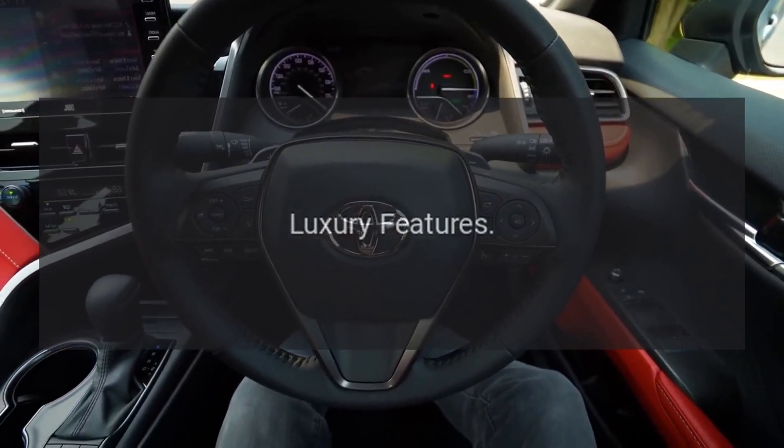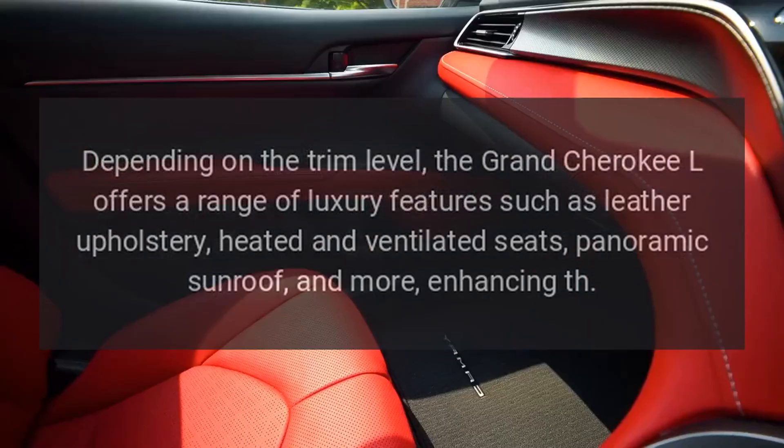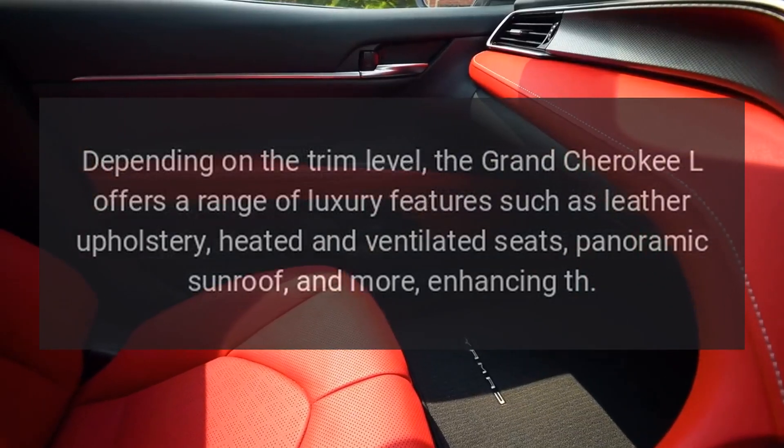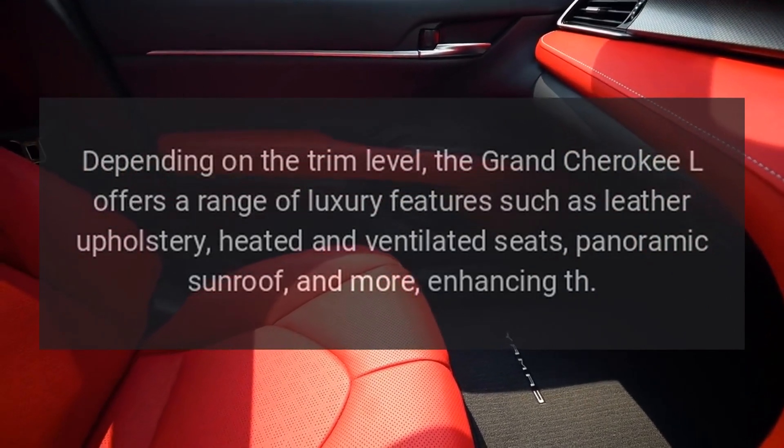Luxury features. Depending on the trim level, the Grand Cherokee L offers a range of luxury features such as leather upholstery, heated and ventilated seats, and a panoramic sunroof, enhancing the overall experience.